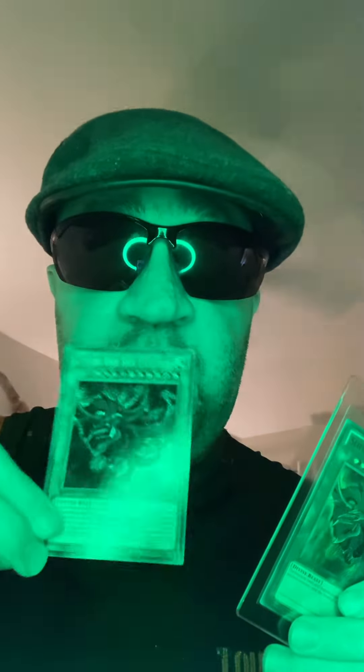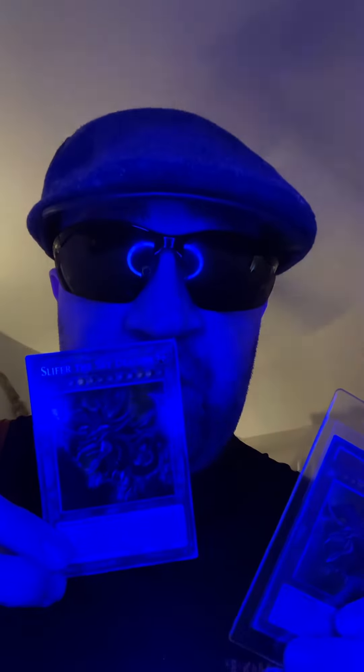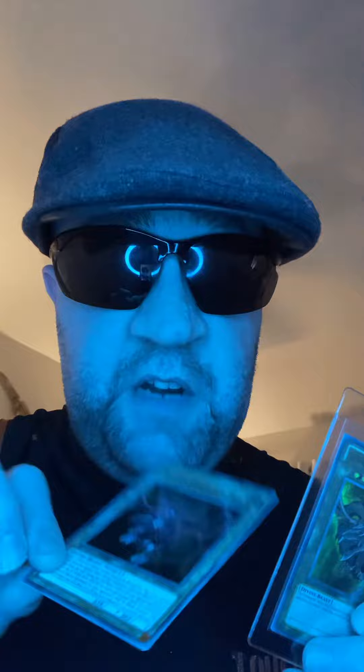I did pull this card from Slifer the Sky Dragon with my dad, so shout out to my dad. Give a thumbs up to my dad — he helped me pull this card. This is Slifer the Sky Dragon, secret rare and limited edition. So you get to choose which one you want to see get graded.